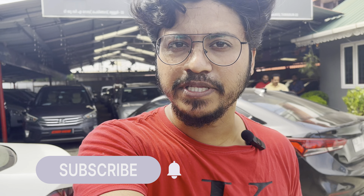Hey, hello guys and welcome back to my channel. We have a car hub here. We have a lot of collections available here. We are going to show you the details of the video.